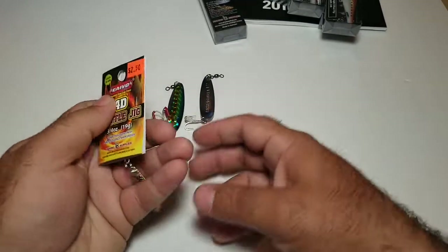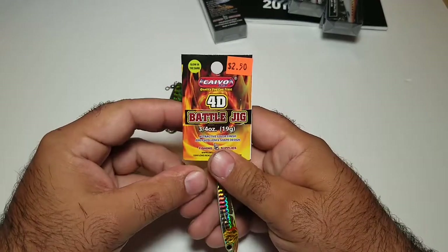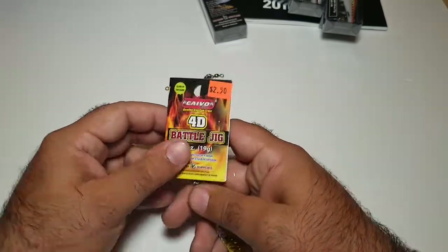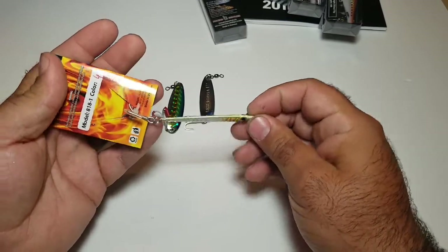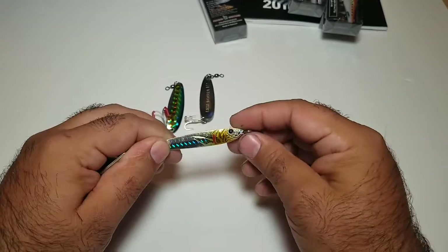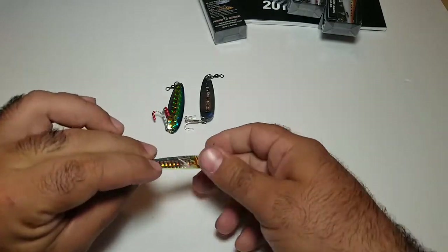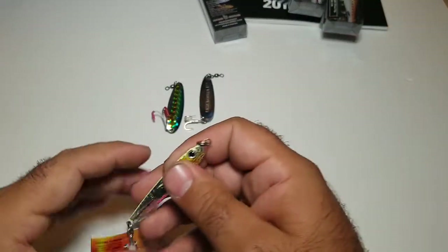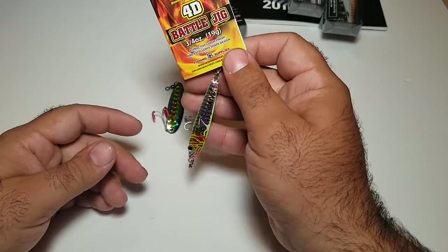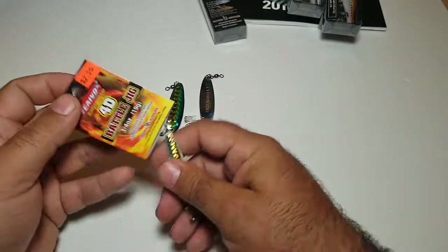Another one I picked up from Kaival is his 4D Battle Jig — 19 grams, about three-quarter ounce. On those super windy days I like to throw this jig, something shiny and flat. I'll launch it into deep water, let it flutter all the way down, try not to hit the floor, and then just jig up. He had a whole wall full of lures like this — this one's going on dark, it says right on it 'lot of dark.'